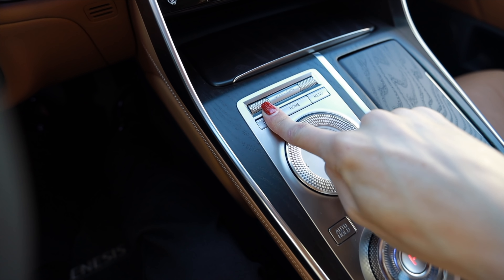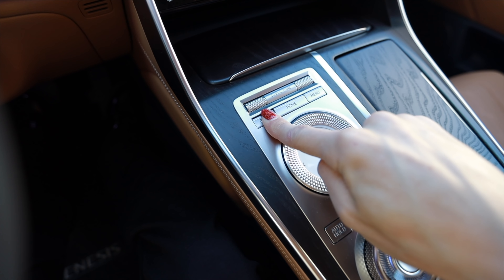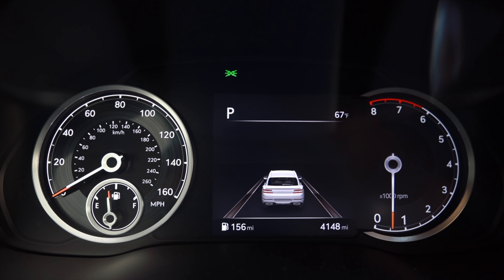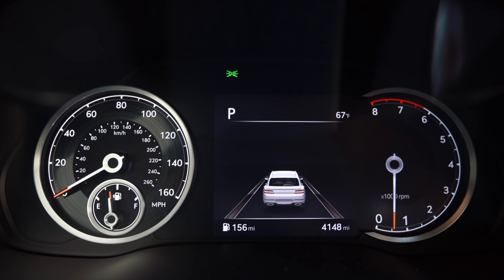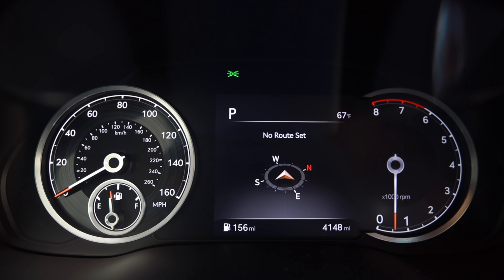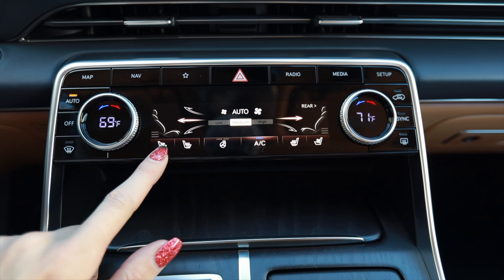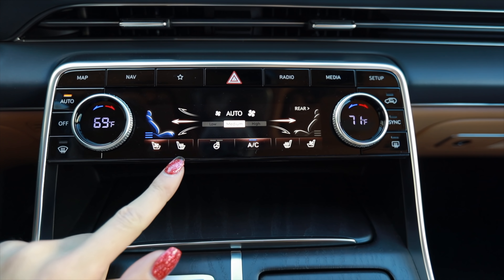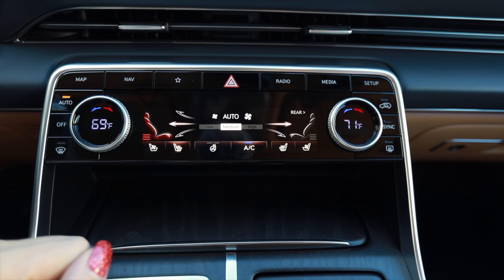The controls for this infotainment system are fairly self-explanatory, other than the fact that I kept pressing the back button thinking it would put this thing in reverse — I was like 'back, I want to go back,' and I kept sticking my finger on it and then saw my menu change. The gauges are simple and self-explanatory. There's a little screen in the center with various menus, and down here you get your own digital climate control display. The center of the knobs also illuminates with the temperature you have it set on.